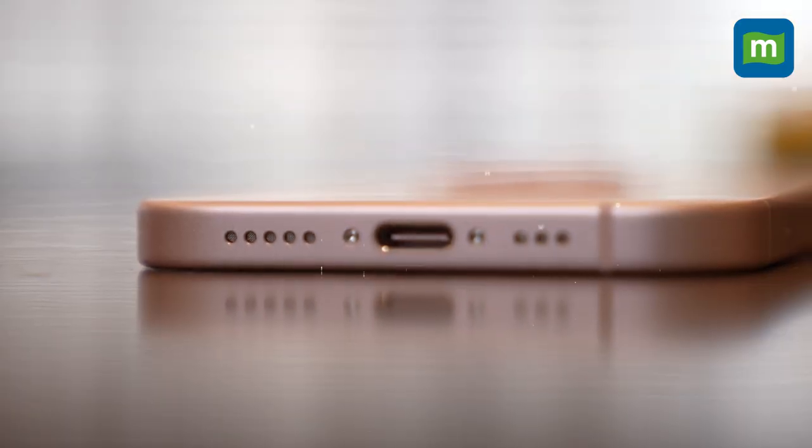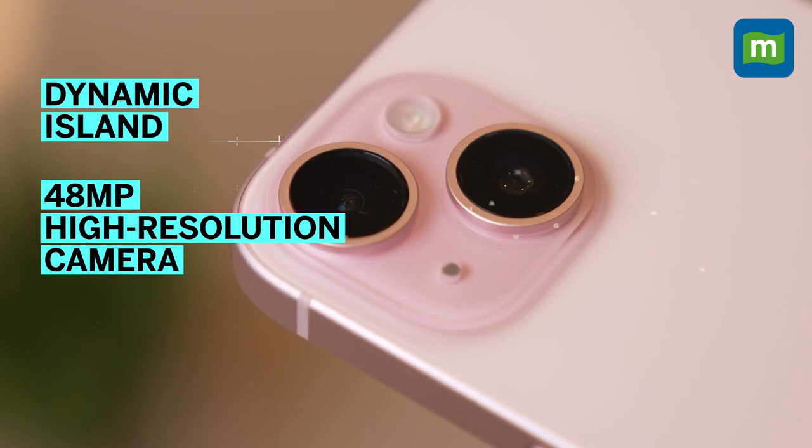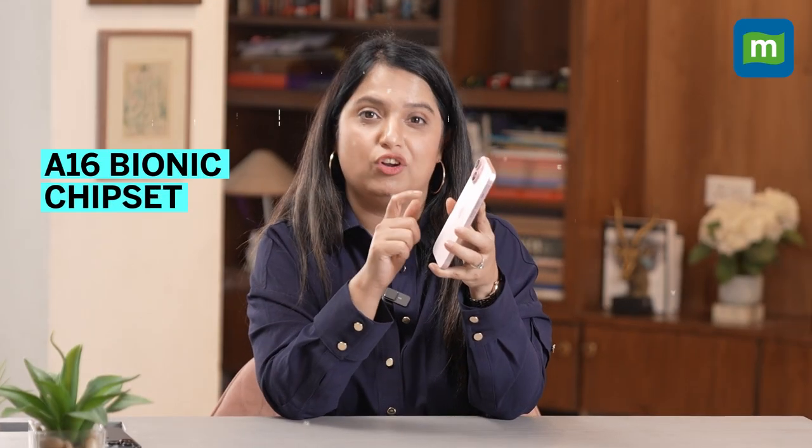While USB-C is the highlight feature, Apple has also brought over additions like Dynamic Island, a higher resolution 48 megapixel camera, and even features like AI-enabled zoom to the phone. Performance is good thanks to the A16 Bionic chipset.